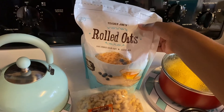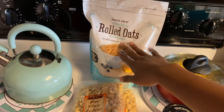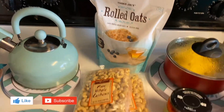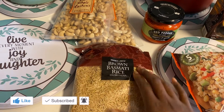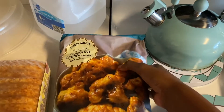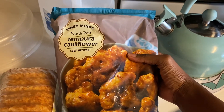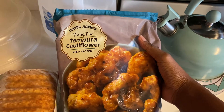We have Trader Joe's rolled oats for overnight oats, two bags of raw whole cashews, Trader Joe's brown basmati rice, and then Trader Ming's kung pao tempura cauliflower.